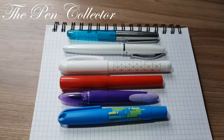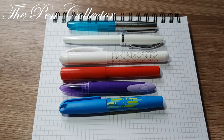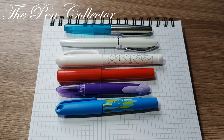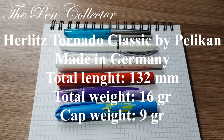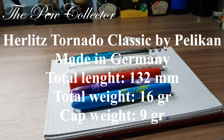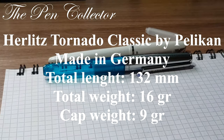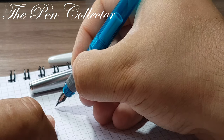You can see that the Herlitz Tornado Classic is quite a slim fountain pen compared to the Pelikan Jazz. I will also display the dimensions of the Tornado Classic on screen. Now we are ready for the writing sample — let me give it a little zoom.